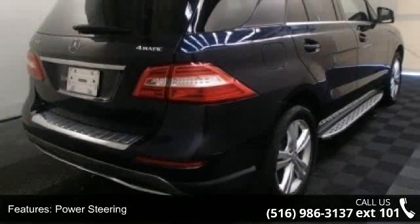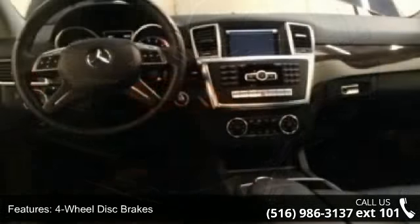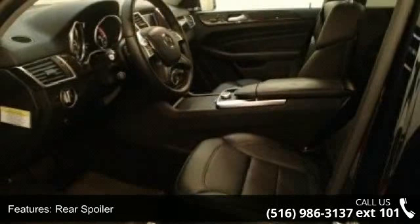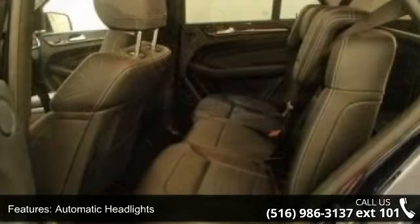Some of the top features included with this vehicle are all-wheel drive, power steering, four-wheel disc brakes, aluminum wheels, rear spoiler, automatic headlights, privacy glass, remote trunk release, power lift gate, and MP3 player.